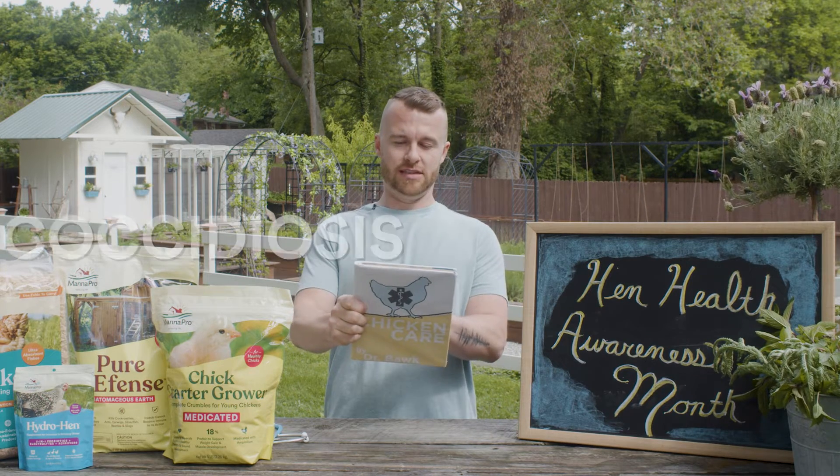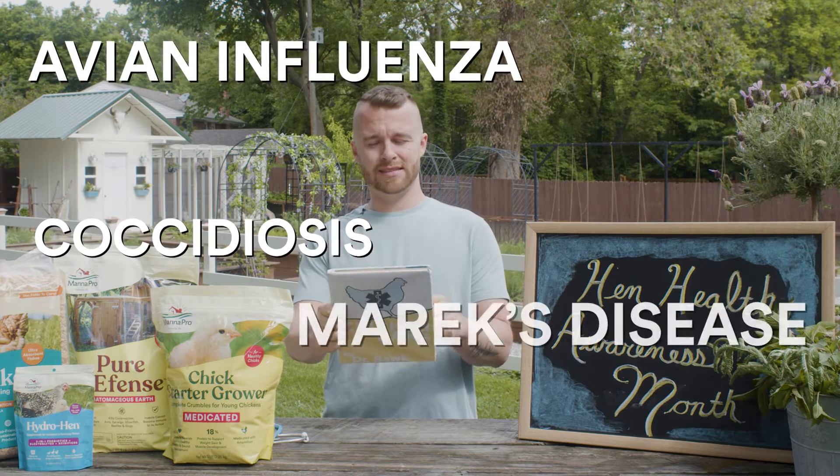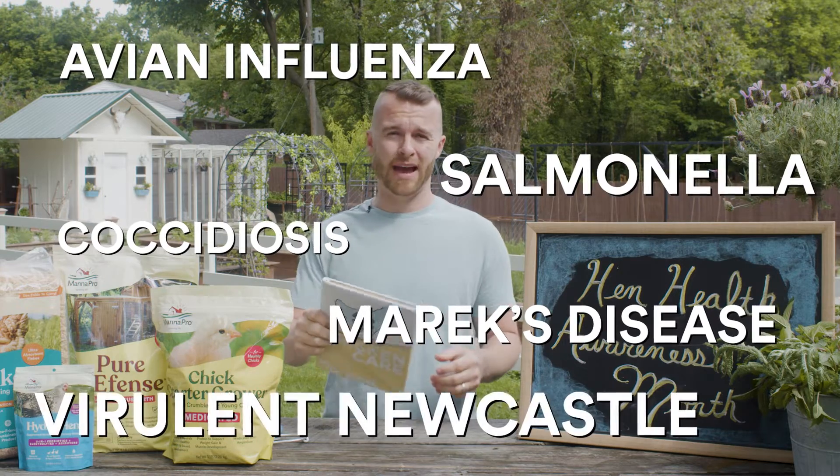But what about diseases like coccidiosis, avian influenza, Marek's disease, Salmonella, and virulent Newcastle disease? They can be difficult to identify or even pronounce if you're not a vet. Luckily for us, our good friend, veterinarian and bird expert, Dr. Maurice Pitesky from University of California, Davis, is here to explain the causes, symptoms, and prevention for these conditions. So let's get right to it. Welcome, Dr. Pitesky.